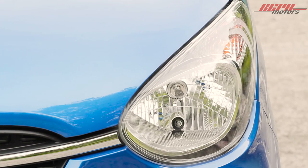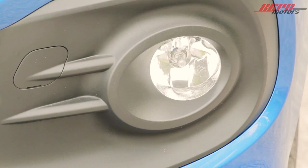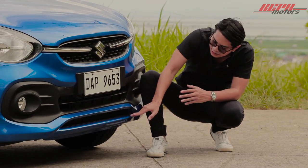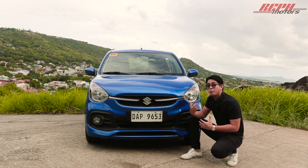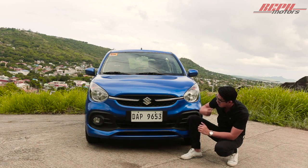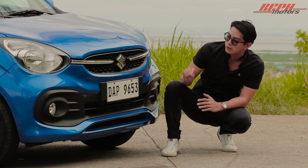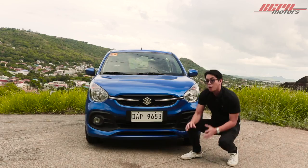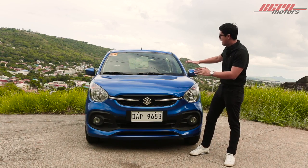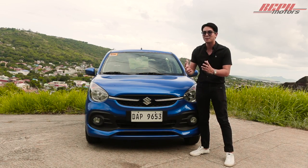We have our headlamps that extend over to the fenders, and it actually includes fog lamps on this Celerio. The bumper is extended with a different section that kind of reminds you of a bumper lip, which makes it a bit sporty. I like how that modernizes the look. One thing to note is that the design of the hood is so extended and protruded that it actually creates an illusion making the car look wider than it is.